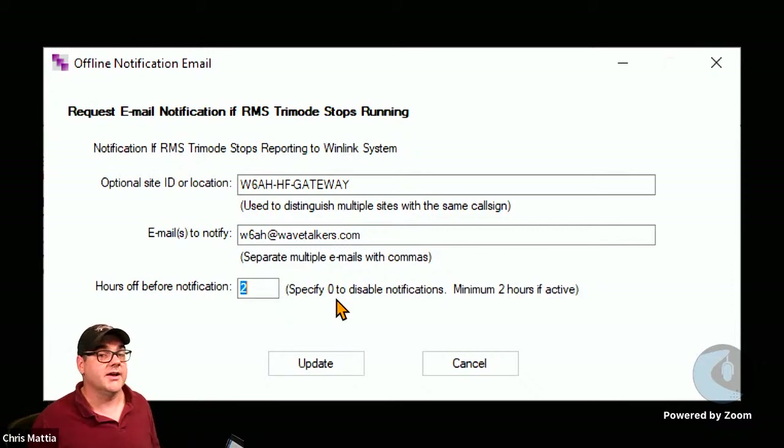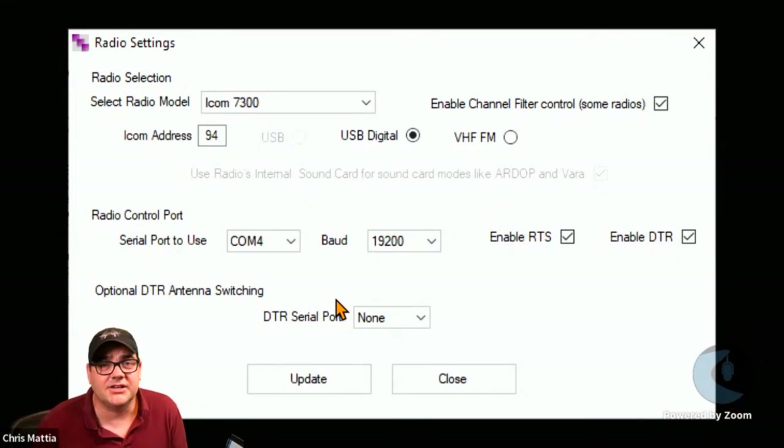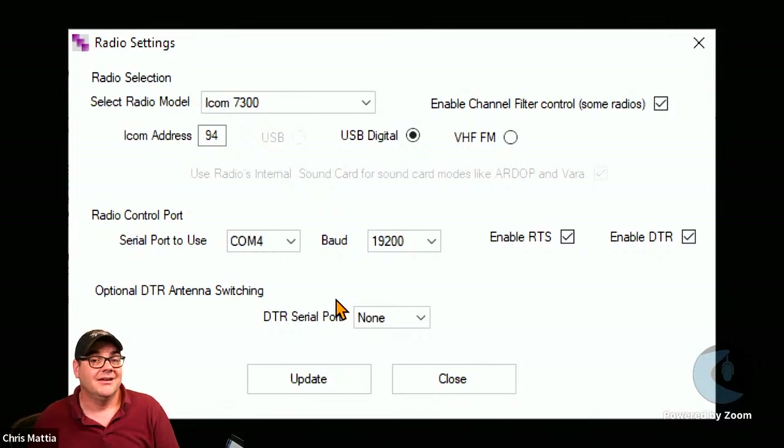I make sure the email comes from my Winlink address — my call sign at winlink.org — and I have that set as a VIP on my phone so I'm sure to see it and know to go check on the gateway. The next place to make setting changes is Radio Settings. Go to the Settings menu in Tri-Mode and select Radio Settings.